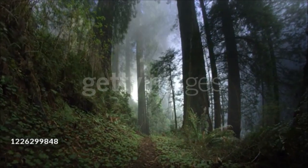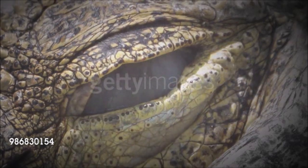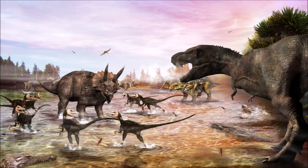Although all of these things seem strange to us, this world was also home to the ancestors of many of the living things that we see around us today. The Mesozoic era is divided into three periods: the Triassic, Jurassic, and Cretaceous.